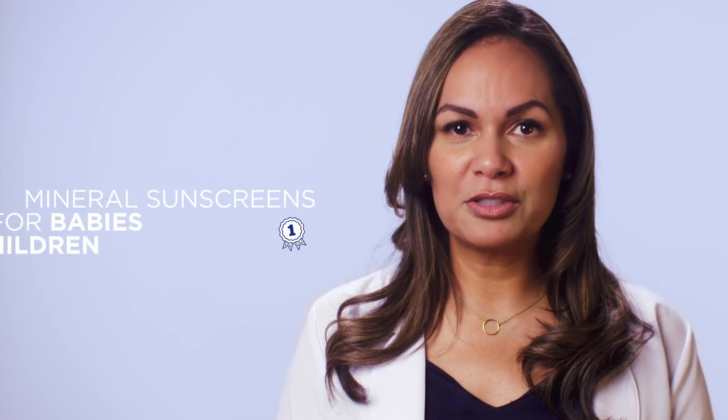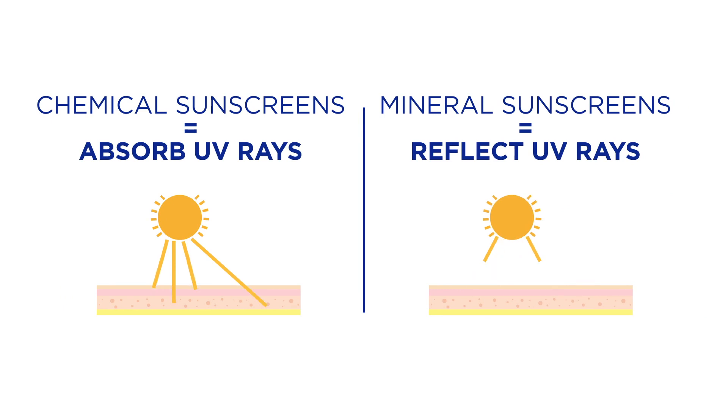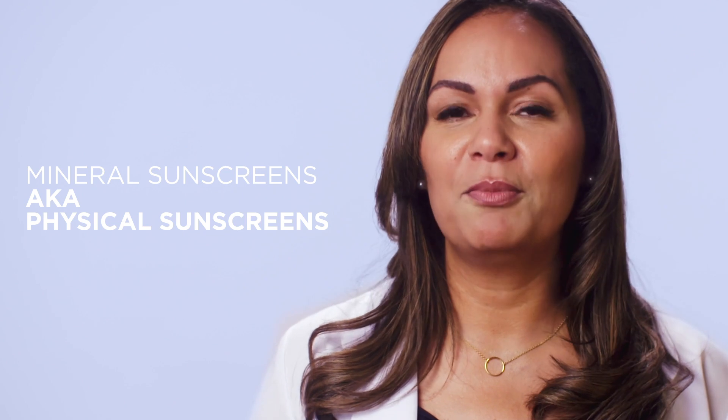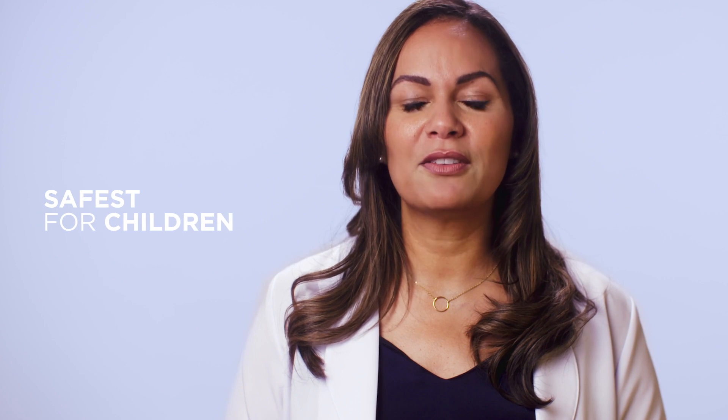I prefer mineral sunscreens for babies and children. While chemical sunscreens absorb the UV rays, mineral sunscreens sit on top of the skin and form a protective layer that reflects UV rays. Mineral sunscreens are also called physical sunscreens because they provide a physical barrier between the skin and the sun's rays. They use natural ingredients such as zinc oxide and titanium dioxide, which are non-irritating and are the safest for children.